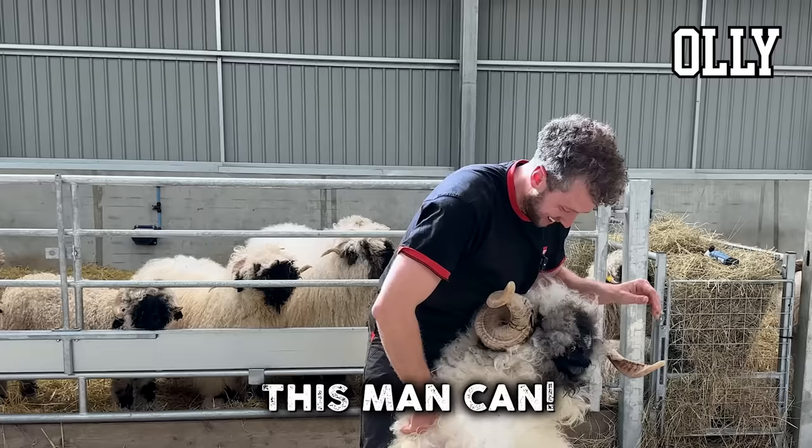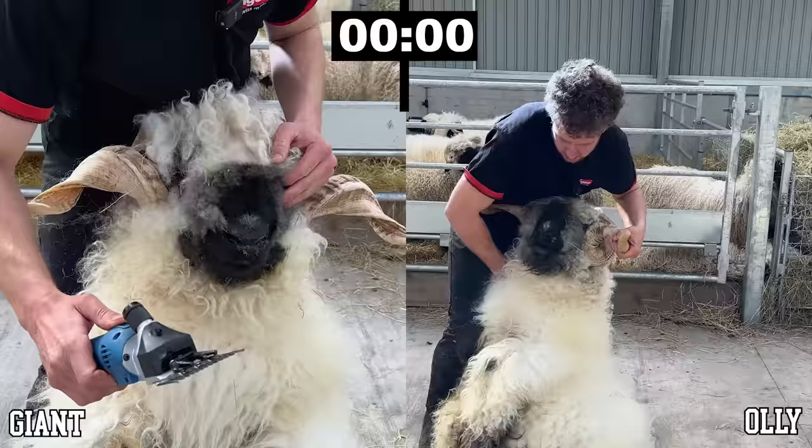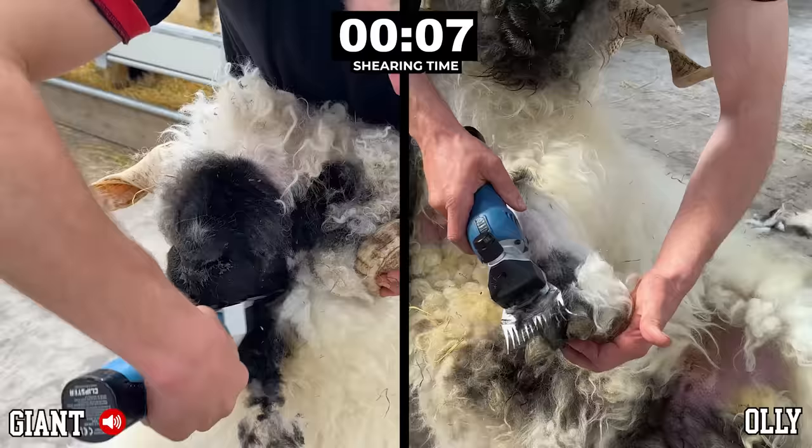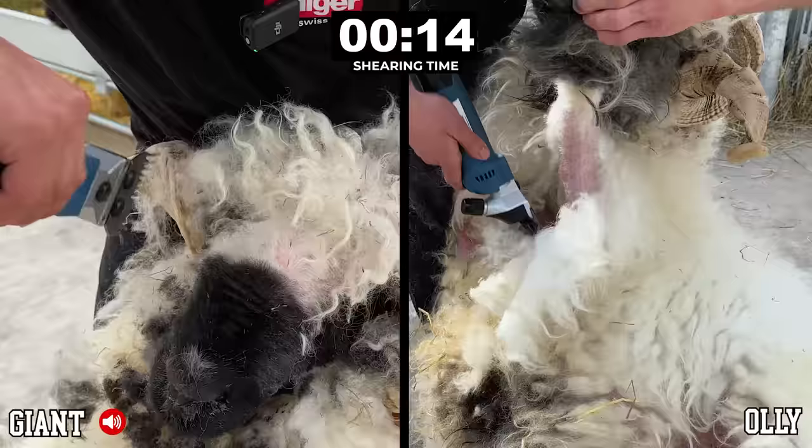You ever seen him tipped up that easy, Tom? Doddle. I'm not used to using this handpiece — we're going to try it today. And we're off. Now you will notice I'm using a slightly different technique for both rams. With Giant we are starting with his head to see if that makes it easier, and with Ollie we go straight in to the front leg as I would normally do.